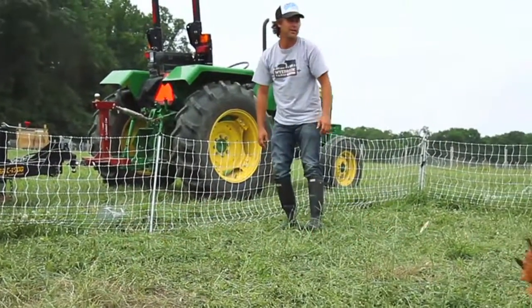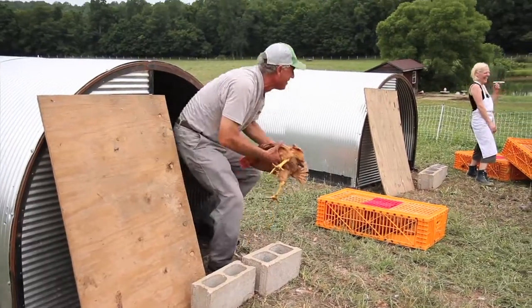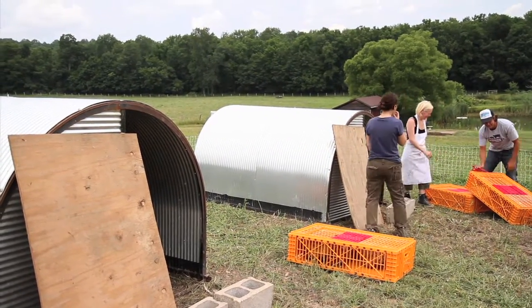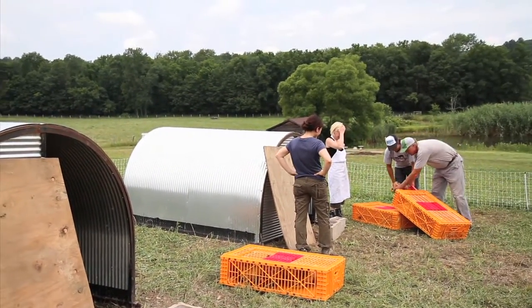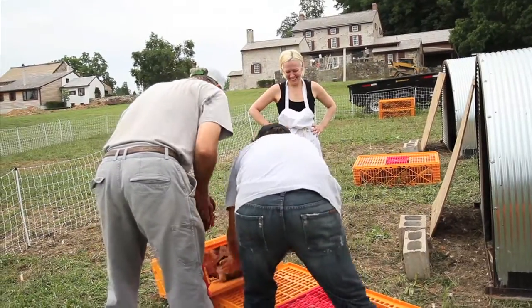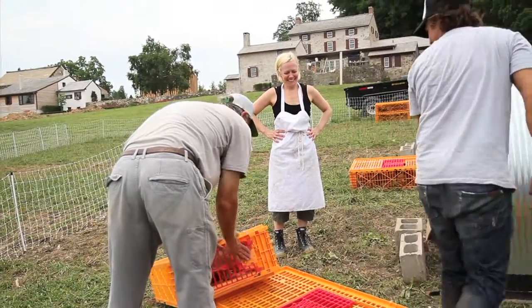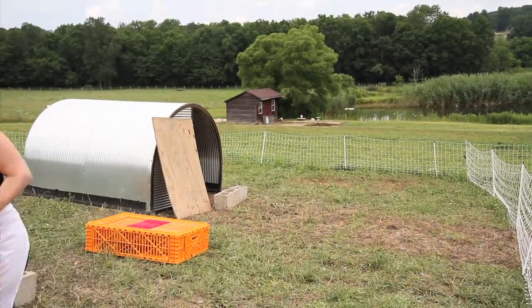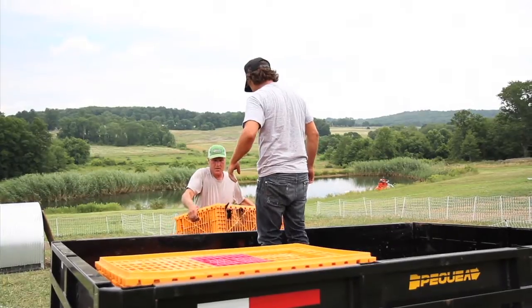When your animals go to a large slaughtering facility, you lose all control over how they're treated at the very end, and there's a lot of stress involved with moving animals. So if we can do it here, we can minimize the stress to them, and then we can control how the process of slaughter actually happens and what happens to the meat afterwards.